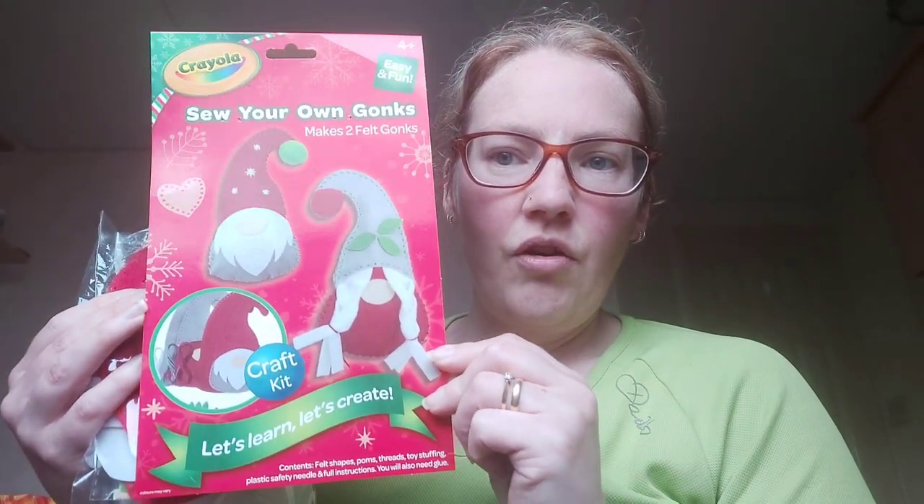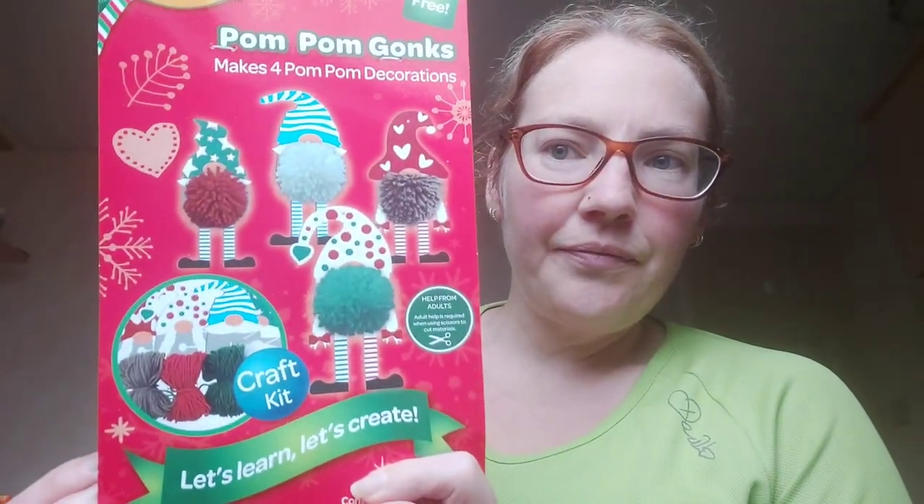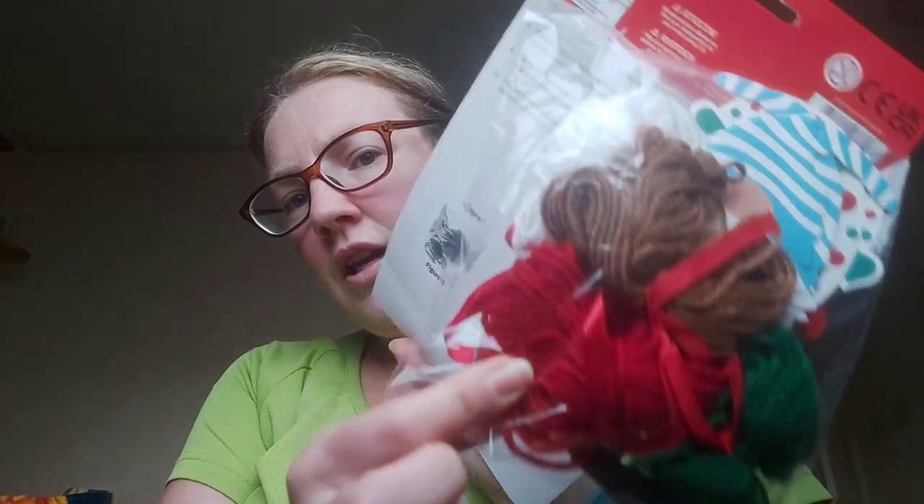Alex wanted to do this last night but we were too tired. It's a sew-your-own gonks kit — you get two, a wee man and a wee woman. These are all Crayola. There's also a pom pom gonks kit which was a pound, also Crayola, where you make your own. Then I got this for someone's Christmas present — it's sealed so I can't smell it — it's a foaming strawberry foaming salt scrub.